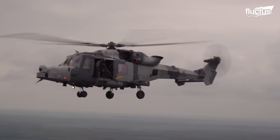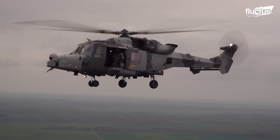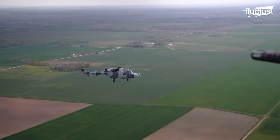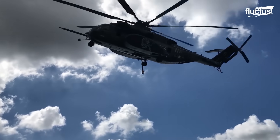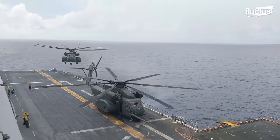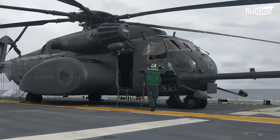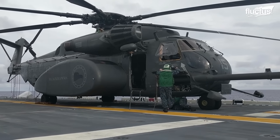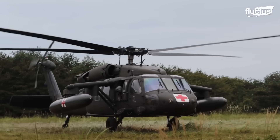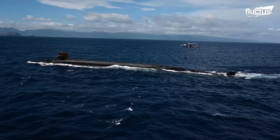In fact, the United States first began experimenting with using helicopters in naval operations after World War II. Before long, fleets of helicopters became an essential component of aircraft carriers and other vessels, aiding in everything from search and rescue and troop transport to anti-submarine warfare and replenishment operations.